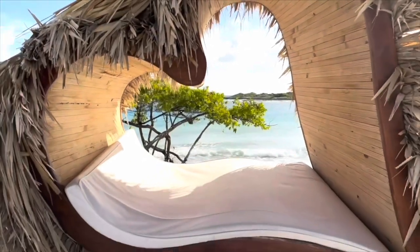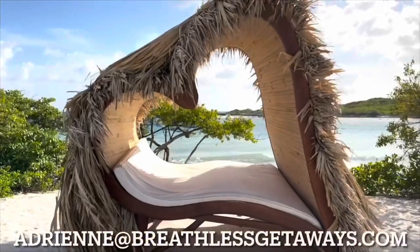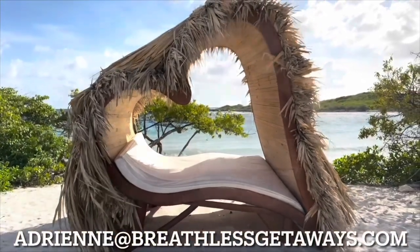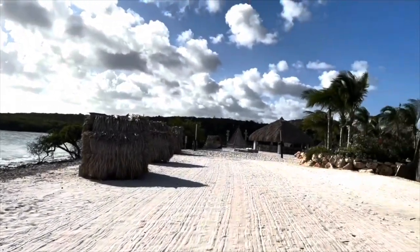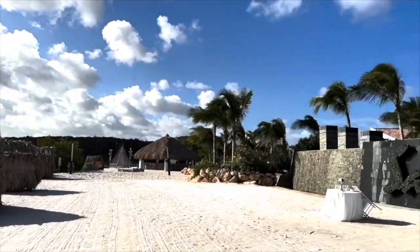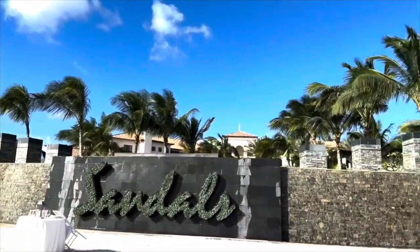If you're interested in booking at this gorgeous resort, send me an email at adrienne@breathlessgetaways.com and either myself or one of my agents would love to get you booked. We offer sales with Sandals every week, and if you are a police officer or firefighter, we offer 10% off your package.